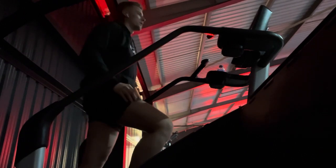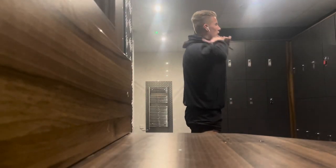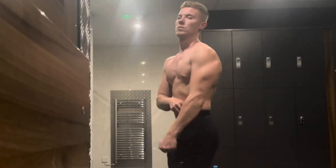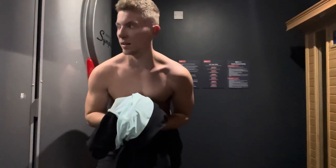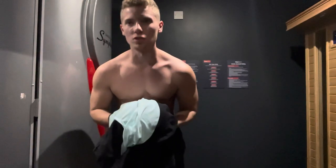That was one tough session — I haven't done cardio in about three or four months so that felt hard, but half an hour on the stairs is done.